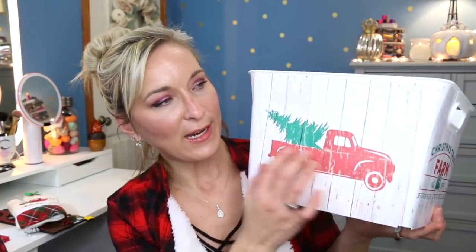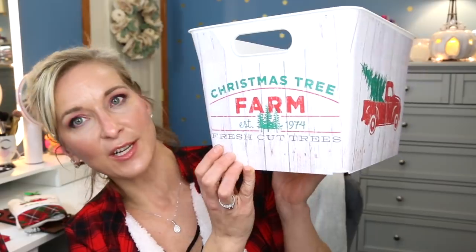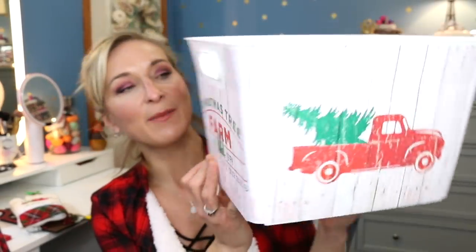The next thing from Dollar General is a little bucket — I picked up three of these. They look like wood grain and they've got the little red truck on here. It says Christmas tree farm established in 1974, fresh cut trees. I'm going to put them in our kitchen area on the bench as a catch-all. They're easy to wash out since they're plastic, and they were only five bucks each at Dollar General.